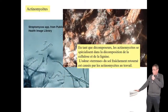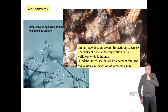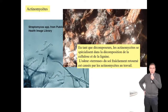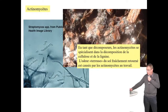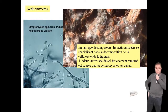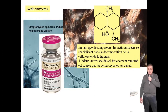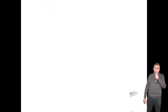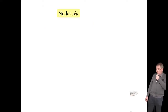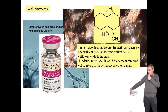On les confond souvent avec des champignons car elles forment un feutrage sur le sol. Lorsqu'elles décomposent les feuilles, c'est grâce à elles — après la pluie — que vous avez cette odeur de sous-bois. Cette odeur de terre est due à une molécule : la géosmine, utilisée en parfumerie. Et ces actinomycètes nous ont fourni un bon nombre d'antibiotiques, notamment la streptomycine, découverte après la Deuxième Guerre mondiale et toujours utilisée sous forme de dérivés en médecine aujourd'hui. Le sol ne nous nourrit pas seulement, il nous fournit aussi des médicaments.